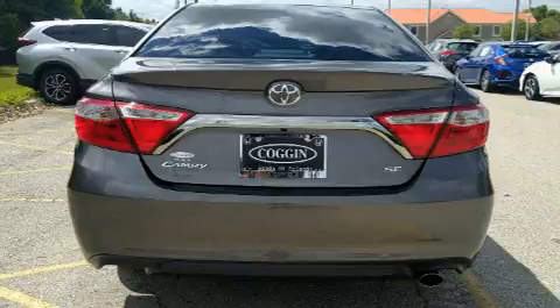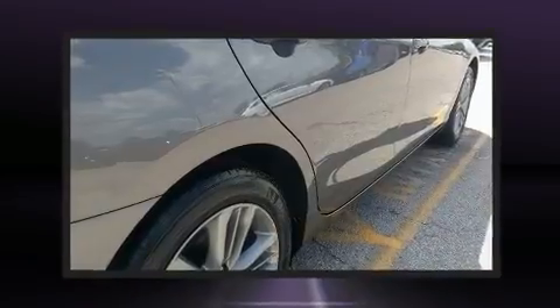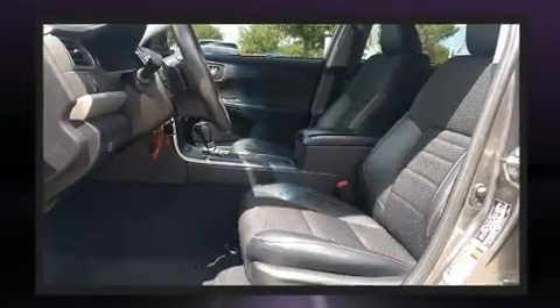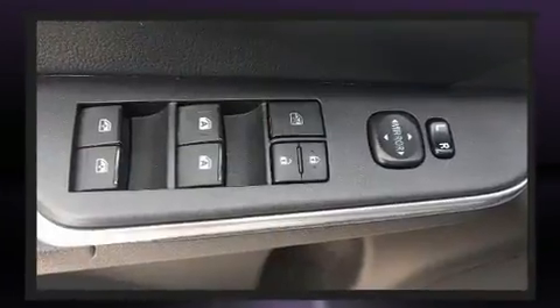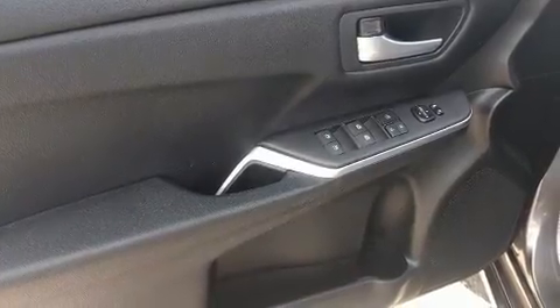Toyota ensures the safety and security of its passengers with equipment such as front and rear side-impact airbags, brake assist, ignition disabling, and four-wheel disc brakes with ABS. Electronic stability control stands out as a technologically savvy innovation, keeping you better connected to the road.